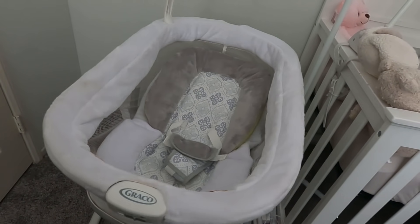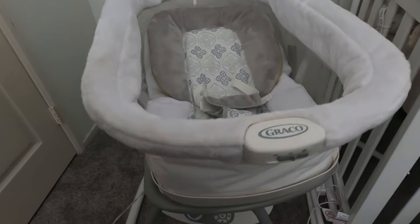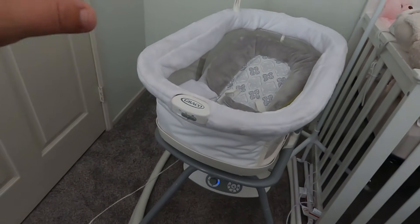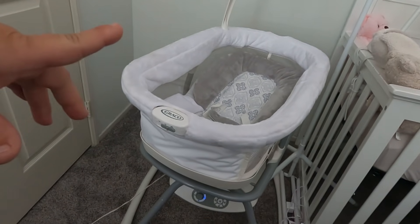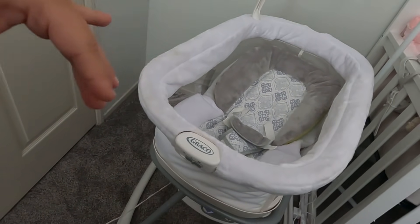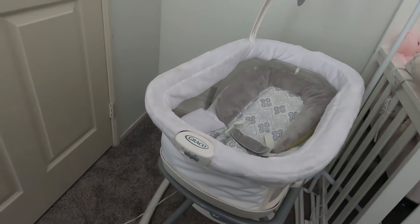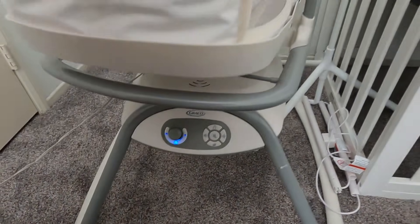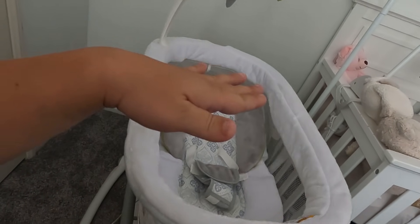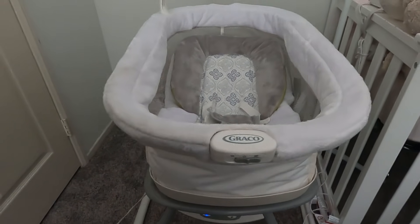There's also a button to go front to back, though I'm not sure I like that motion because the motor is kind of loud. Our kids didn't really like that direction as much either. There's also a button that does both motions combined. I mainly bought it to try the side-to-side action and see how the baby likes it.